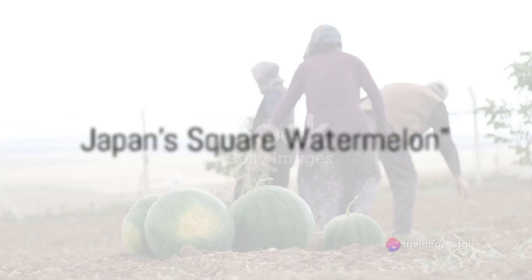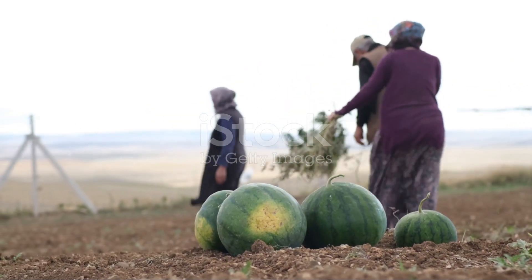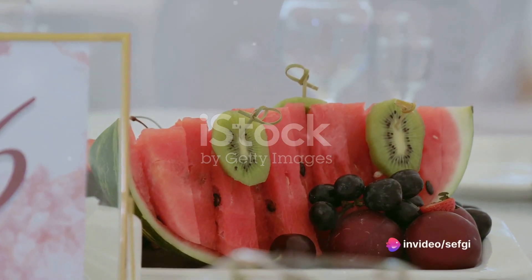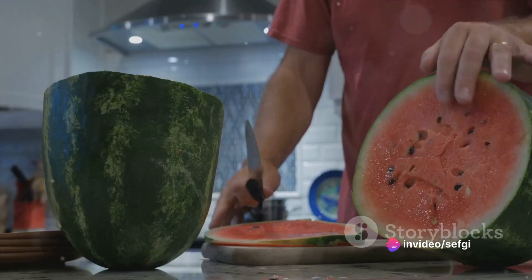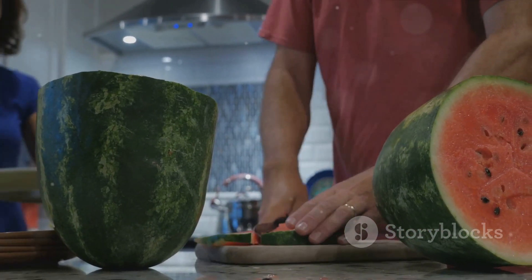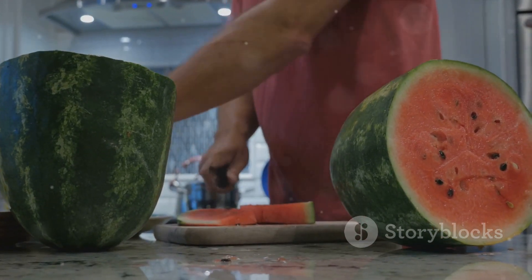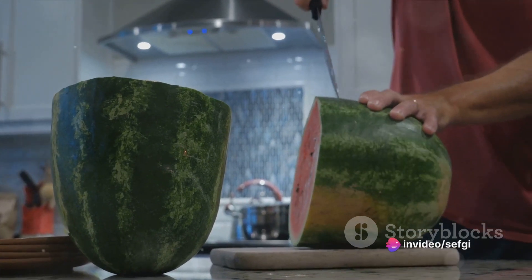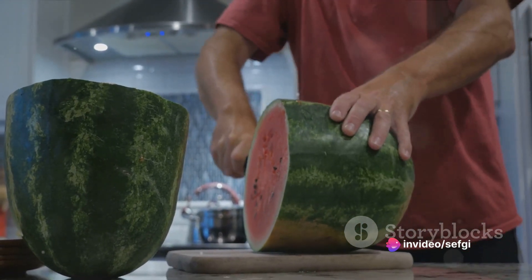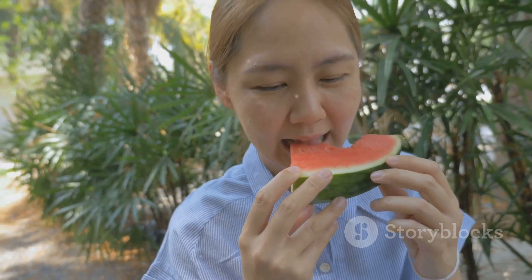Is it round? Well, not in Japan. Japanese farmers have reimagined this quintessential summer fruit, transforming it into a perfect square. This isn't some kind of genetic modification or science experiment gone awry. It's a testament to the ingenuity and creativity of Japanese agriculture, turning a common fruit into a unique culinary gem. The story of the square watermelon starts in the late 80s, when a forward-thinking farmer in Kagawa Prefecture decided to reshape the watermelon to make it easier to store and transport.